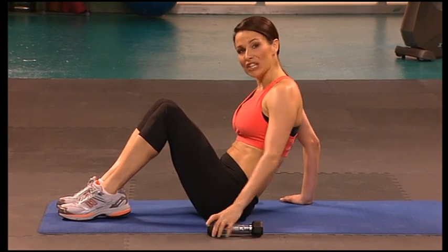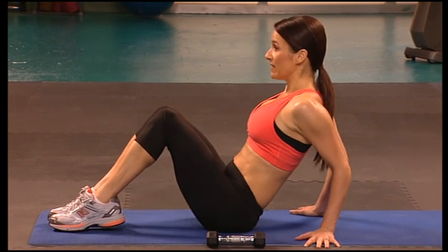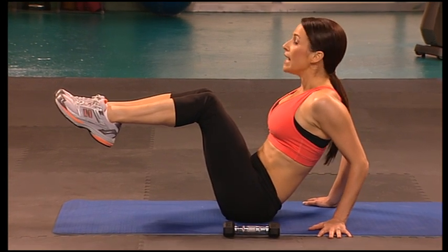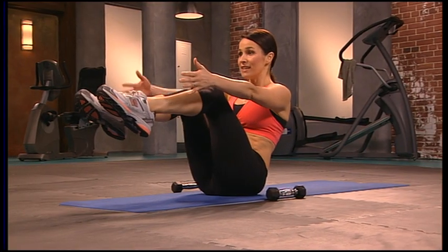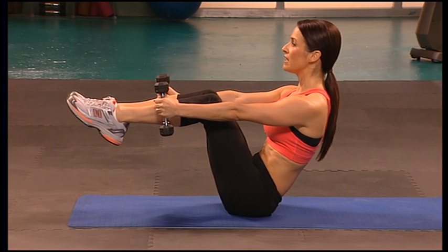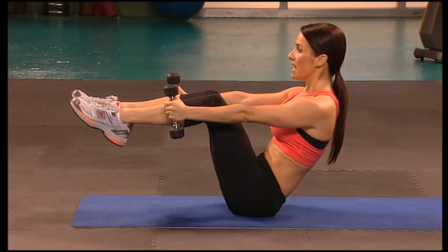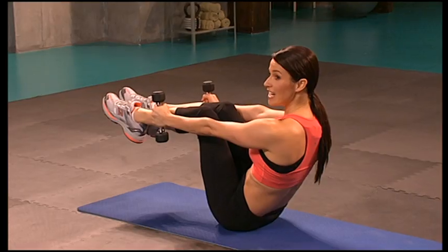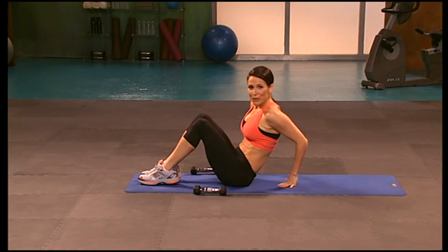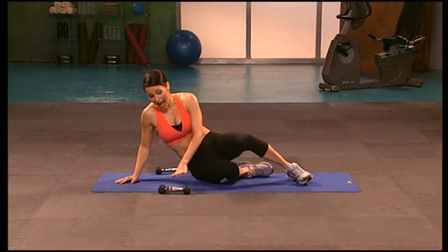We're going into a balance — I'll show you the modification. If you need to modify, keep your hands down and just lift the shins up. Zip up and connect to the abdominal wall. If you can move on, take your arms out and balance — or for the most advanced, take those arms out and hold it. Two counts of eight — seven, lift, feel the abs shaking, that means they're changing, that's excellent work. Hold it, really steady. Good, three more — and on one, excellent job. Bring those weights down, really good work.